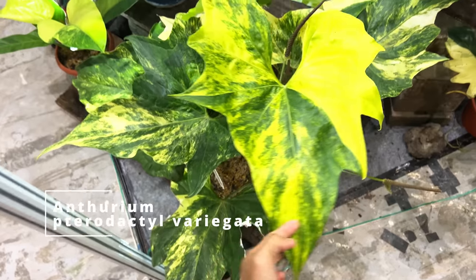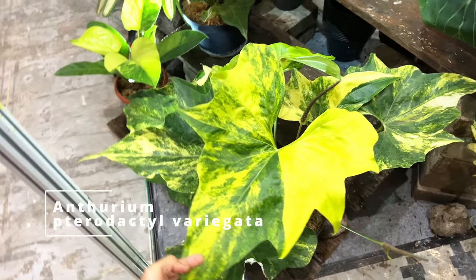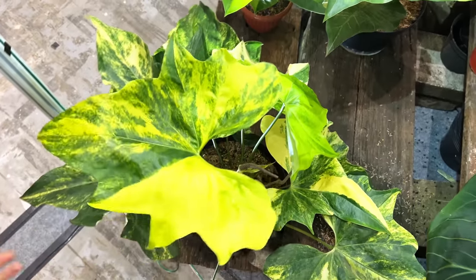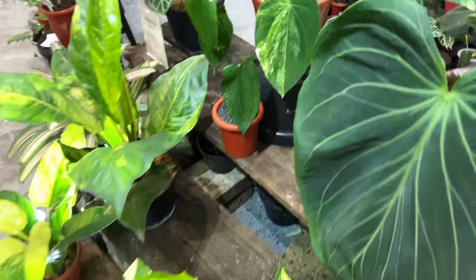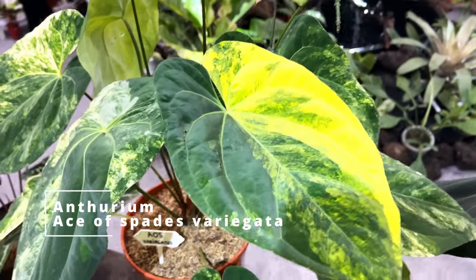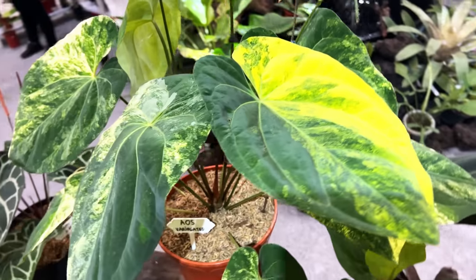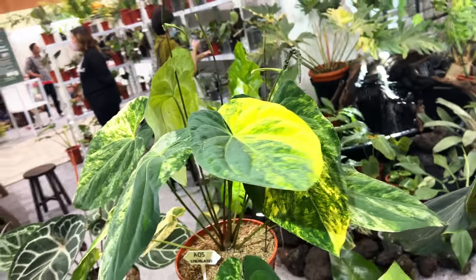Down below is an anthurium pterodactyl variegated — this is one of the more common variegated anthuriums. Because after this we're going to see a lot more that are very uncommon, such as this ace of spades variegated. Who knew that anthuriums would be yellow when they're variegated? I've always pictured them to be more like a white variegation, but apparently they come out really, really bright yellow.